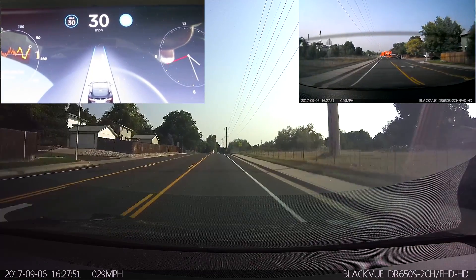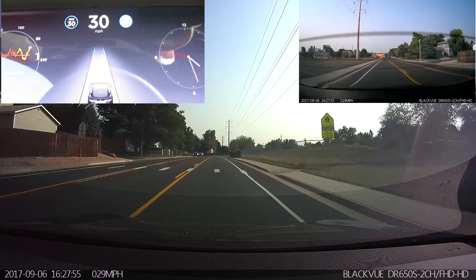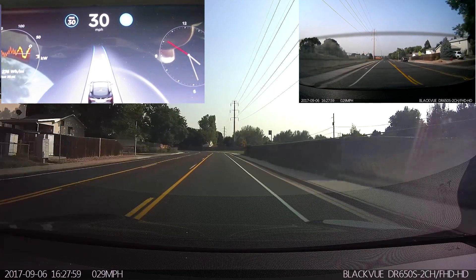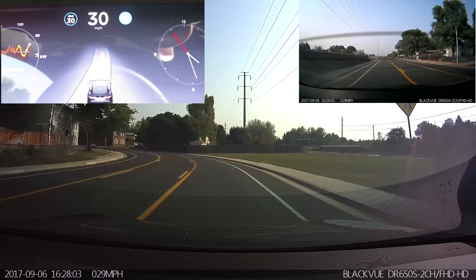The car started to steer too much into the center lane, whereas it did not do that in previous versions, at least not since they added the new longitudinal control. So now we're entering the turn at 30 miles an hour, we're going to see how the autopilot does.